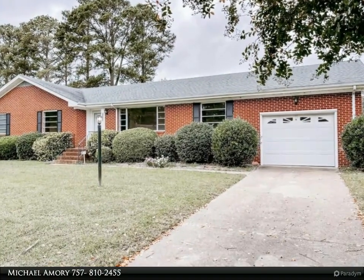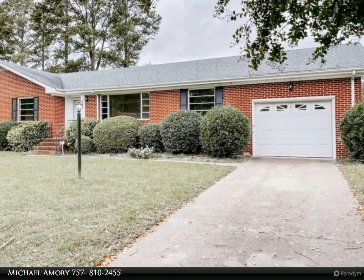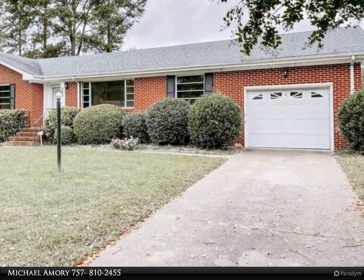This Berkshire Hathaway Home Services Town Realty property video is presented by Michael Emery.